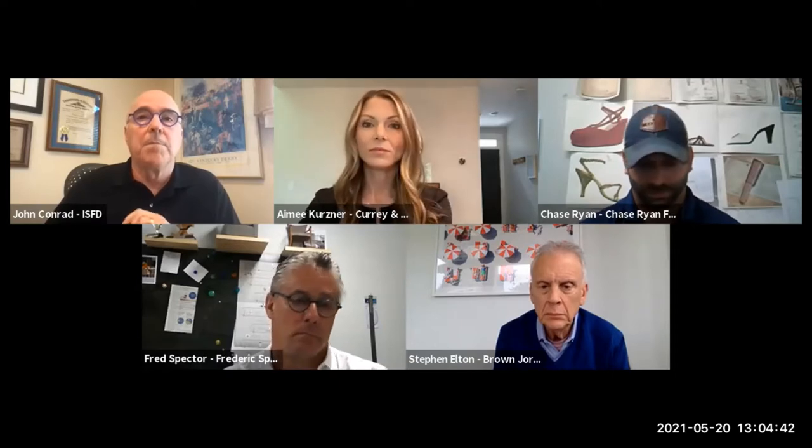Chase Ryan is founder and principal designer of Chase Ryan Furniture & Design, who started his furniture career as a retail sales professional at Top 100 Retailer Louis Shanks Furniture in Austin, Texas, where he credits the Forewood family for helping him launch his design career by designing upholstery and case goods. He currently partners with and creates designs for several high-quality companies making their products in the United States. Welcome, everybody.